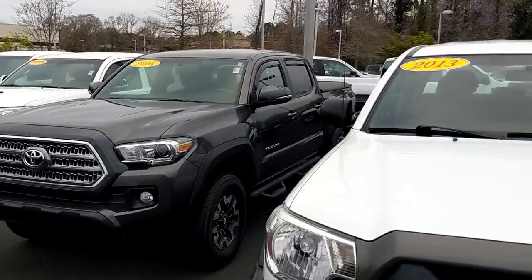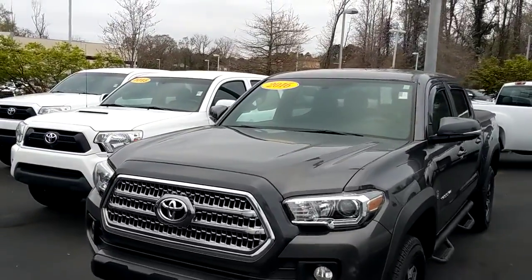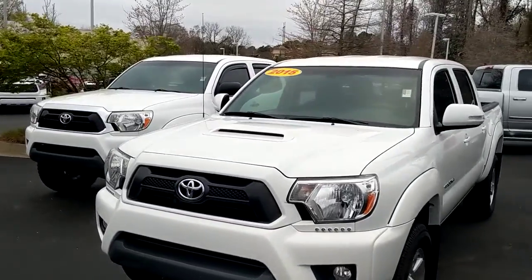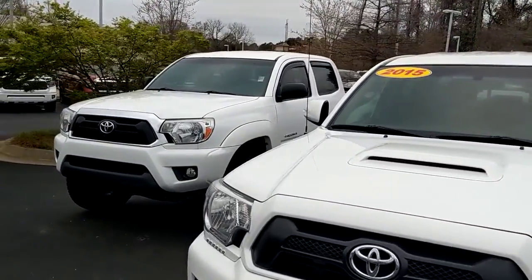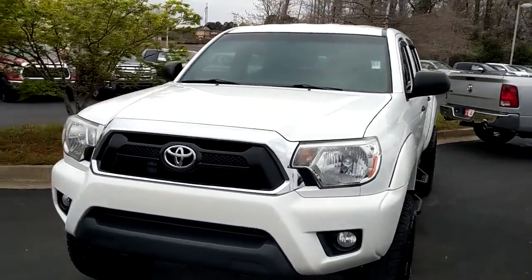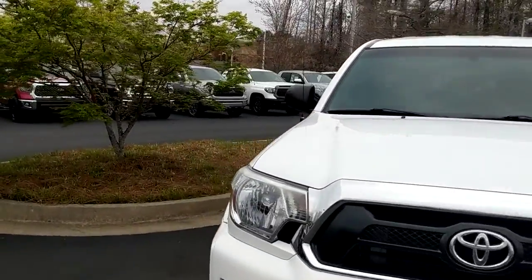'13, '16, '15, another '15 here on the end — these things always love to have some used Tacomas. Of course we get new ones in all the time as well; we have a huge selection on new Tacomas.